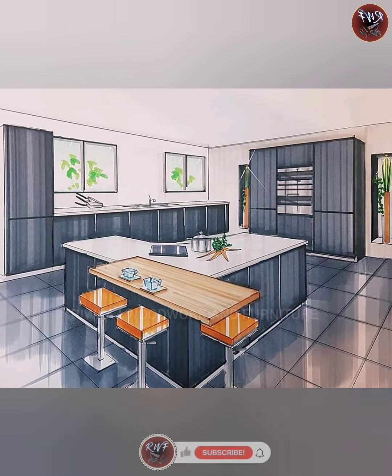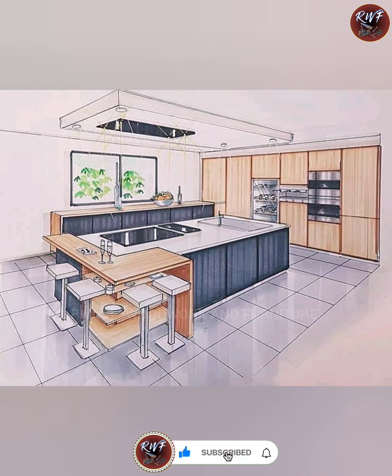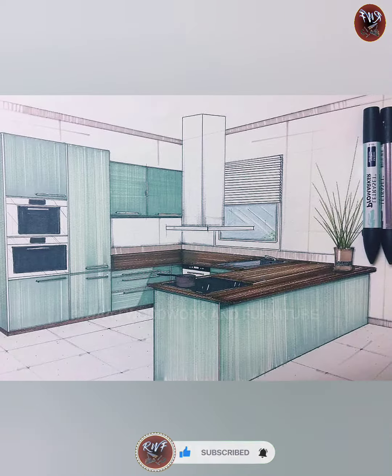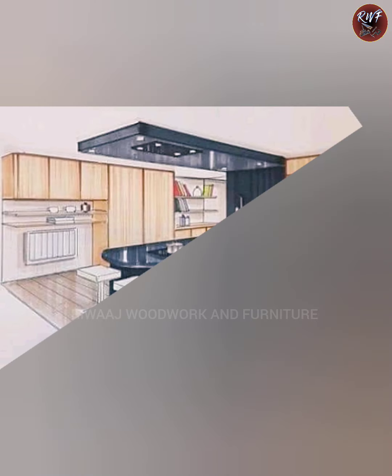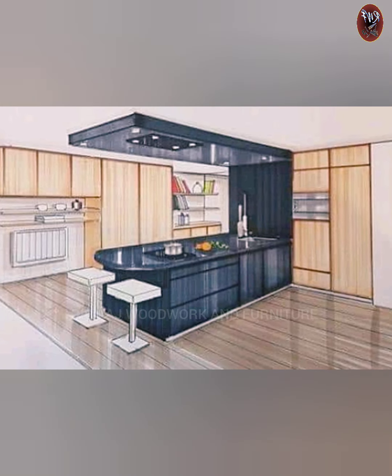Dear viewers, are you looking to spice up your kitchen with some creative and unique ideas? Look no further — in this video, we will showcase some amazing kitchen design ideas that will blow your mind.